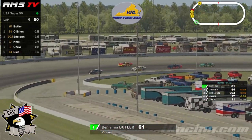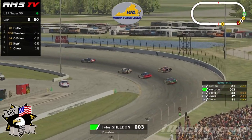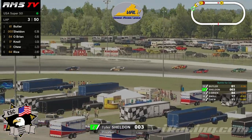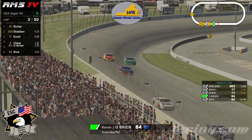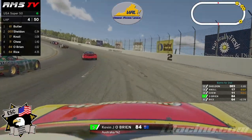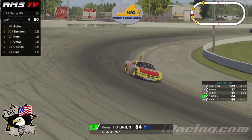O'Brien is still stuck on that high side — looks like Sheldon might get by him. He fights back on the outside, but he's going to lose that second position, and Tyler Sheldon is now into second place. Looks like the 17, Danny Noel Jr., might get by as well. Kevin O'Brien just cannot get down on that low groove. He gets stuck on the high side — there's not much you can do. Still trying to get that car down, it's pushing up high. He taps the wall just a little bit, maintains control of the car. Got a little bit of right front fender damage there on the 84 — looks like he'll be able to continue.